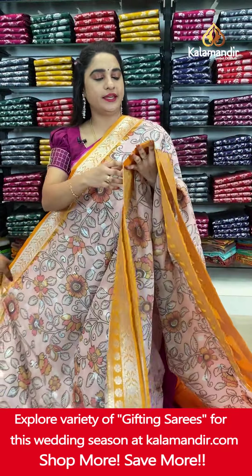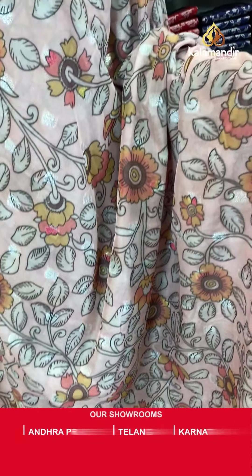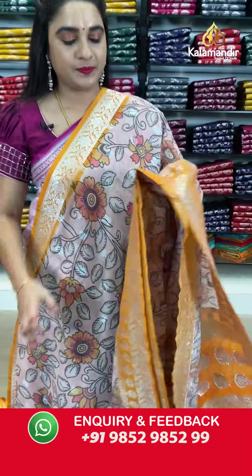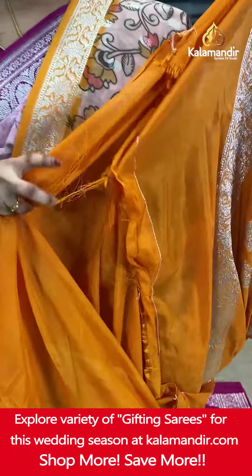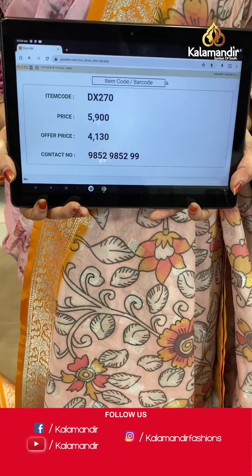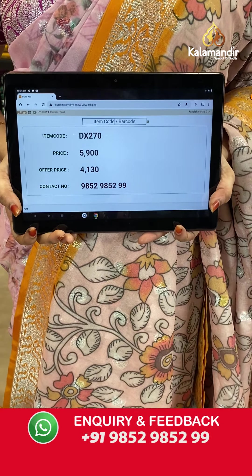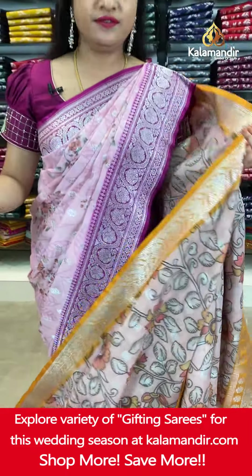Next saree in a peachish orange and orange color combination. The body has printed floral jhal and floral booties in silver zari. The contrast border features floral booties, floral weave and leaf weave. The contrast pallu has floral motifs in silver zari. Paired with a contrast plain blouse with border. Very beautiful combination. Saree code DX270. Actual price ₹5,900. Offer price ₹4,130 only. To order, screenshot and share on WhatsApp: 985298529.